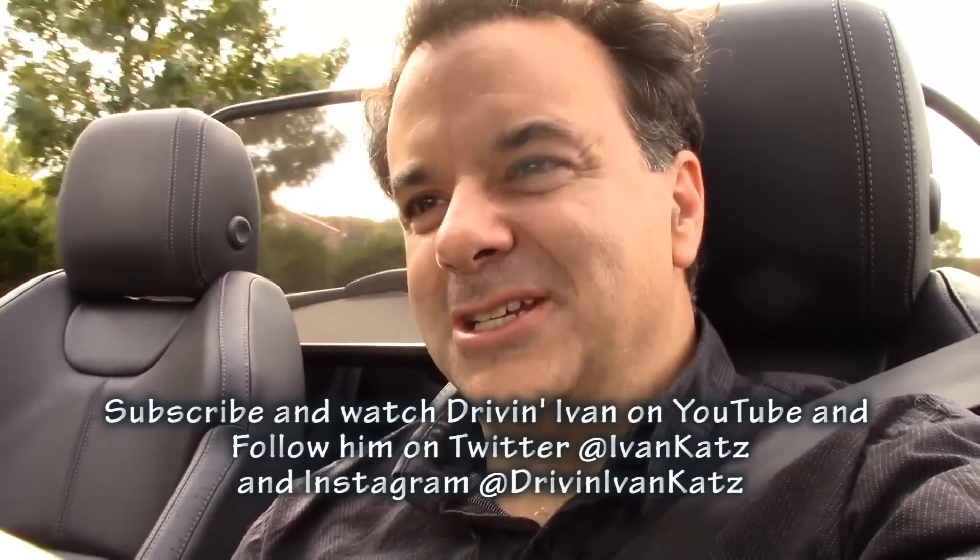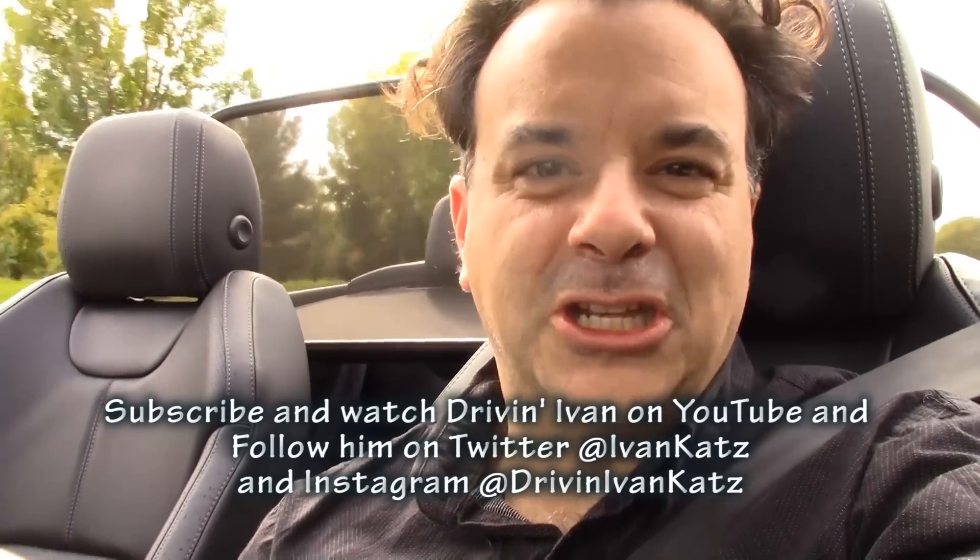I am impressed. Thanks for watching. Don't forget to subscribe on YouTube and follow me on Twitter and Instagram. I'm Driving Ivan.